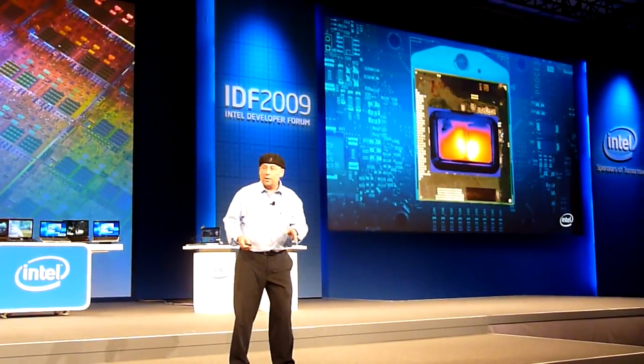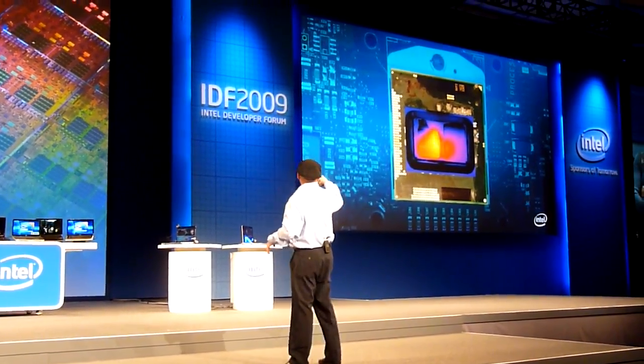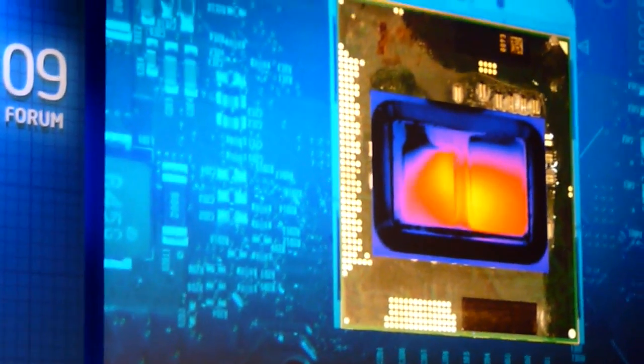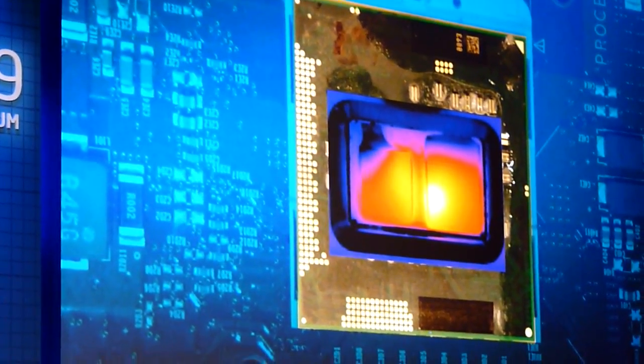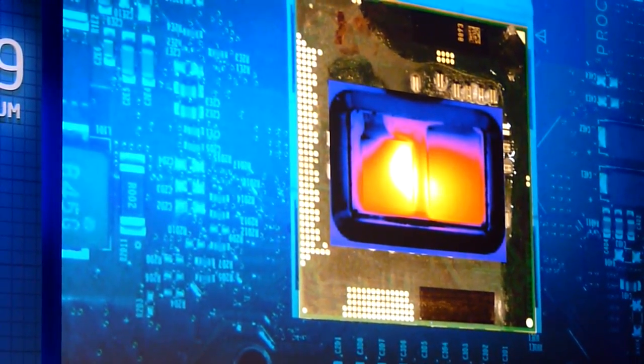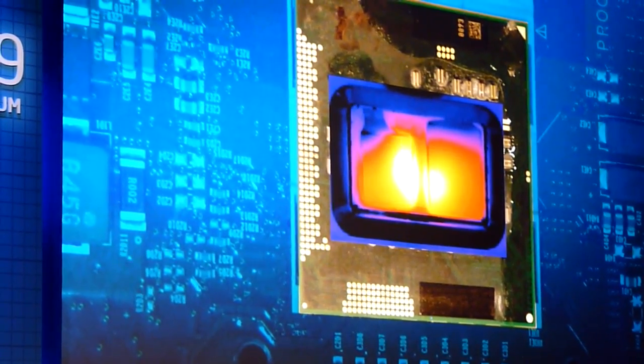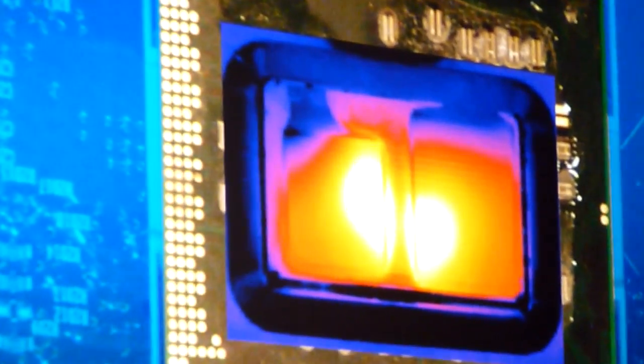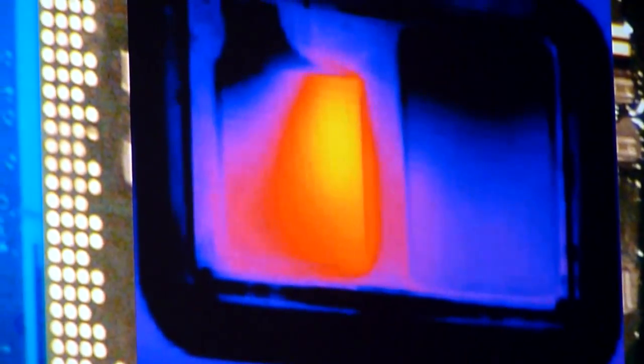You can see over here — the big die, by the way — can you take it back please? So, you can see on the right-hand side the graphic, the big chip. On the left-hand side you can see the Westminster microprocessor. You can see where the execution units are with the high activity factor — those are the hot spots on the IR image.